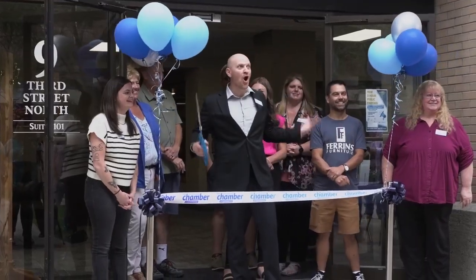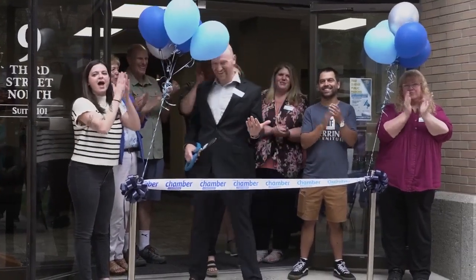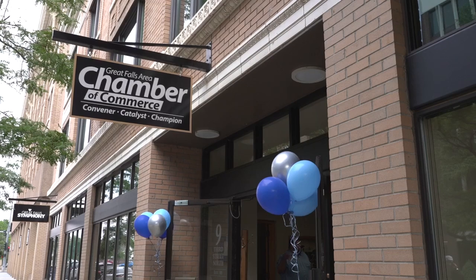The Great Falls Chamber of Commerce held an open house Tuesday afternoon at their new office location downtown, where visitors could tour their new office, enjoy some food, and network with members. In a unique turn of the tables, the Great Falls Chamber of Commerce cut their own ribbon as they officially unveiled their new downtown office to the public.